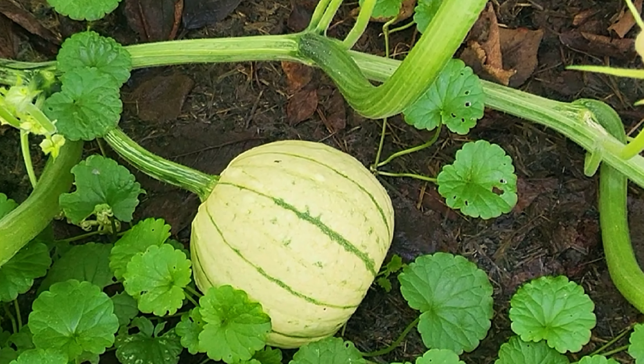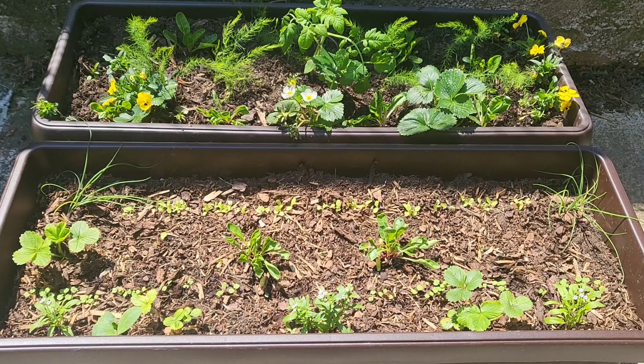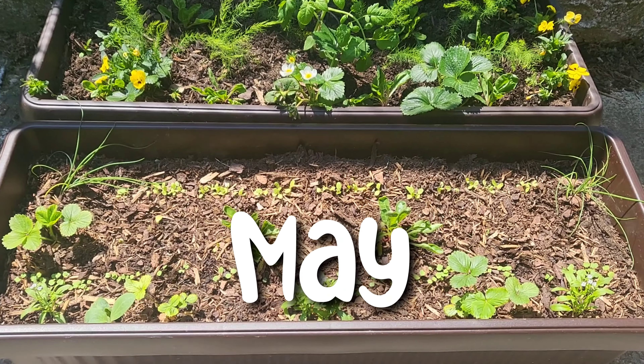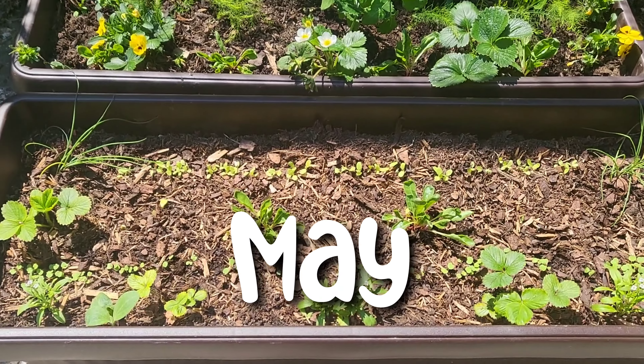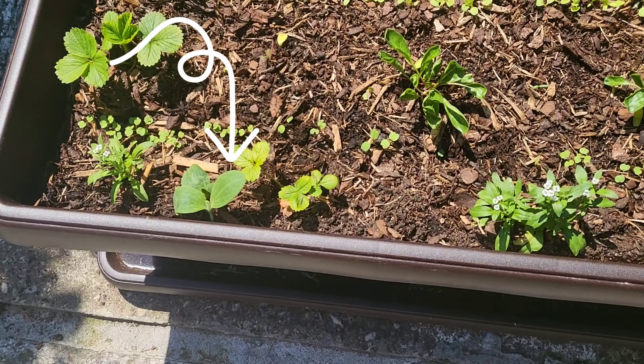Hello, I'm taking you to my first pumpkin patch. It all started in May. You can see I started my seeds in this giant container.